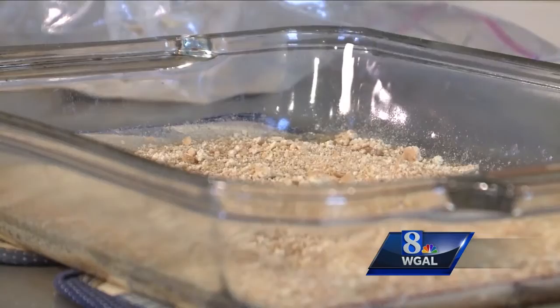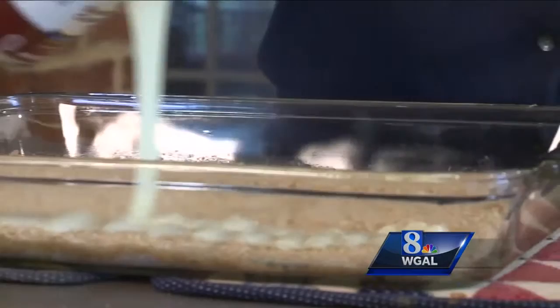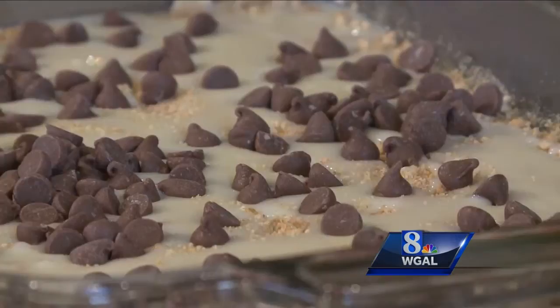After you're done making your crust, you're going to drizzle on some sweetened condensed milk — add a nice even layer on top of your graham crackers. Then you can add anything you want. Really the basics are chocolate chips, coconut, and any kind of nut you like. Sometimes we like to get a little crazy and add M&Ms inside too.